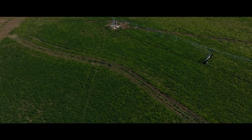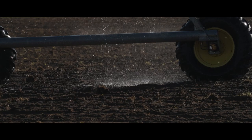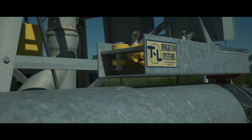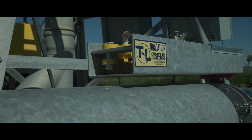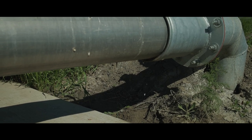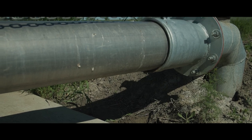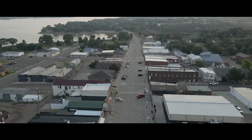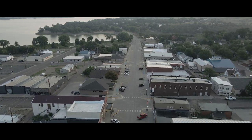On soils suitable for pivot irrigation, we're able to improve efficiency further — running water through a pivot achieves about 80 to 90 percent effective water placement and usage. That has great benefits for people downstream, providing cleaner waters and better conditions for recreation and the general public.